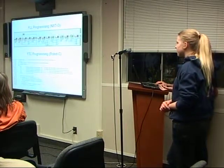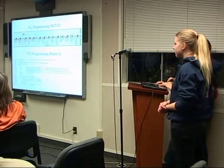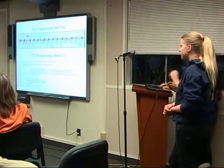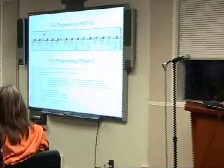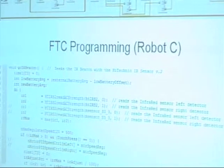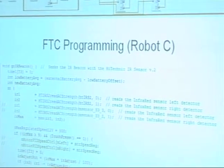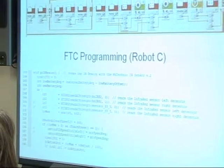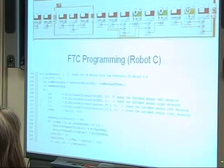The programming has also changed. In FLL you use a sort of icon-based programming that's a little easier to put together and shows you what everything is doing. In FTC it becomes more complicated — we use RoboC, which is a text-based programming language where you can do more specialized functions.